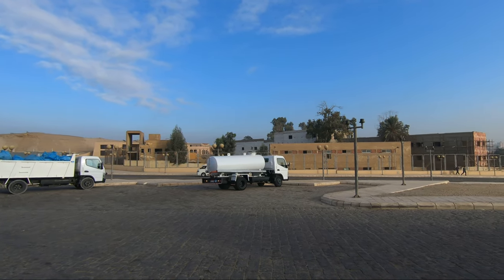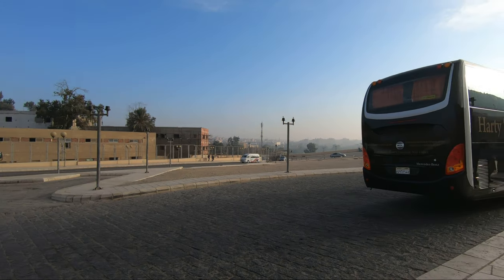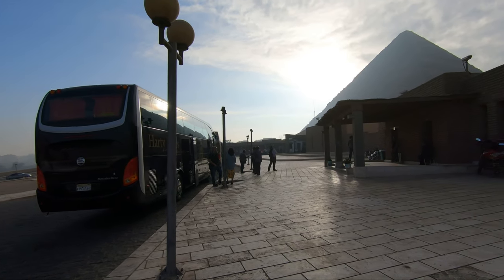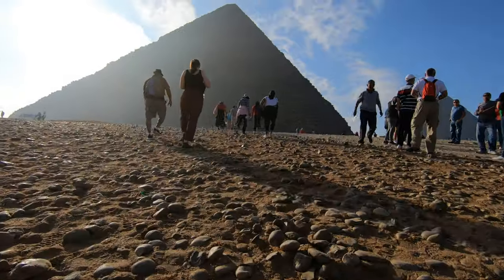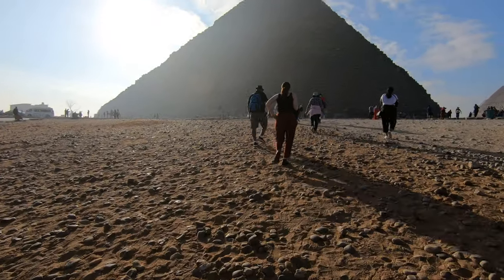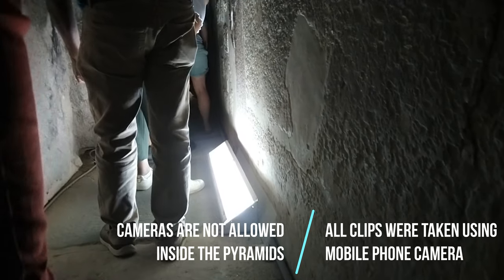Hello everyone, this is Ahmed Dan of Ahmeddan.com. You are watching one of my Egypt travel videos, and today I'm taking you inside a pyramid in Giza, Egypt. The Pyramid of Teti is a smooth-sided pyramid located in central Saqqara. It was one of the earliest pyramids containing pyramid text, dated 2300 BC. King Teti was the ruler of the sixth dynasty.